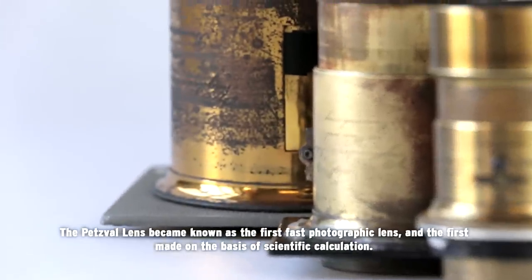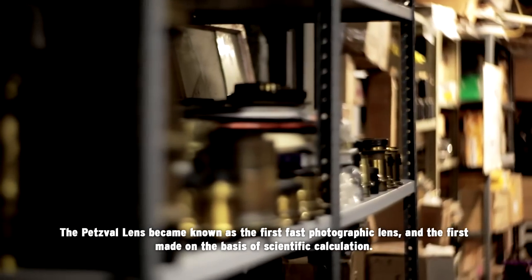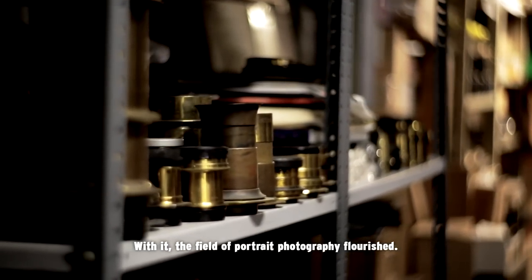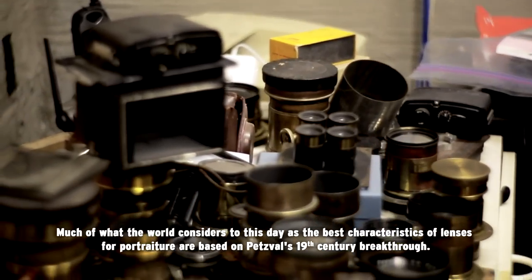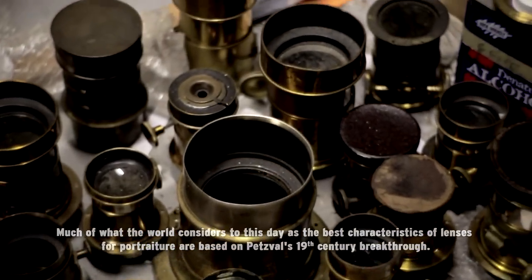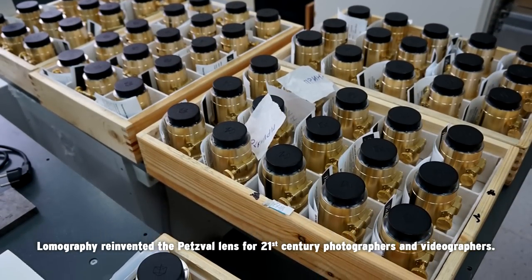The Petzval lens became known as the first fast photographic lens and the first made on the basis of scientific calculation. With it, the field of portrait photography flourished. Much of what the world considers to this day as the best characteristics of lenses for portraiture are based on Petzval's 19th century breakthrough. Lomography reinvented the Petzval lens for 21st century photographers and videographers.